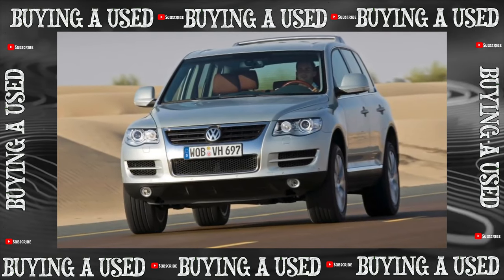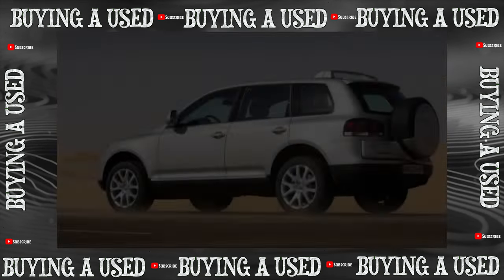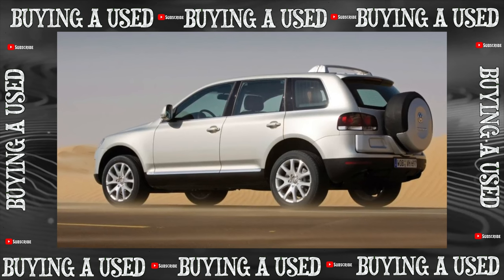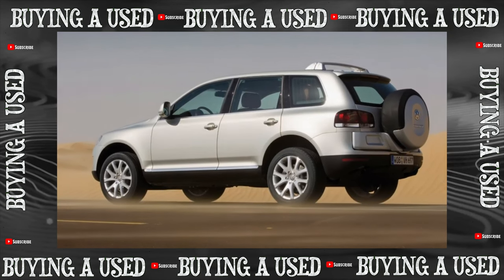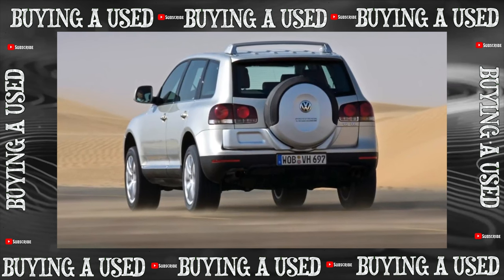Good reviews surround the V10 4.2 engine with a timing belt drive, but it is expensive, rare, and too fuel-hungry. Gasoline engines may also suffer from main fuel pump failures. When choosing an older Touareg, an endoscopy of the engine is useful to check for scuffing in the cylinders.